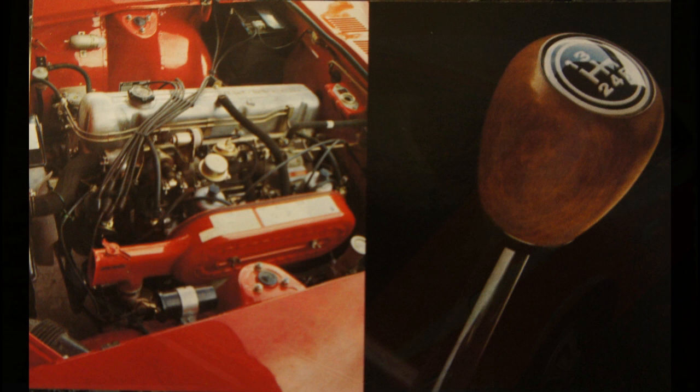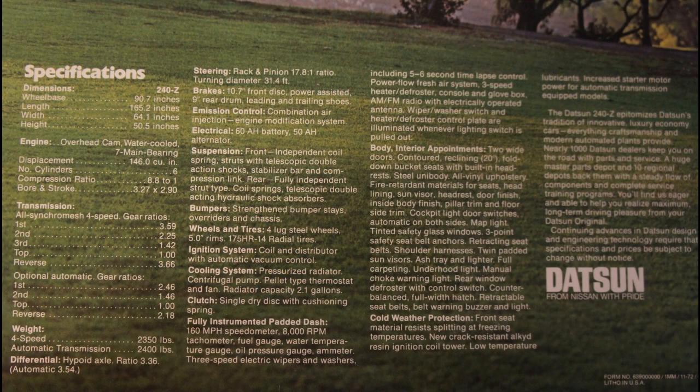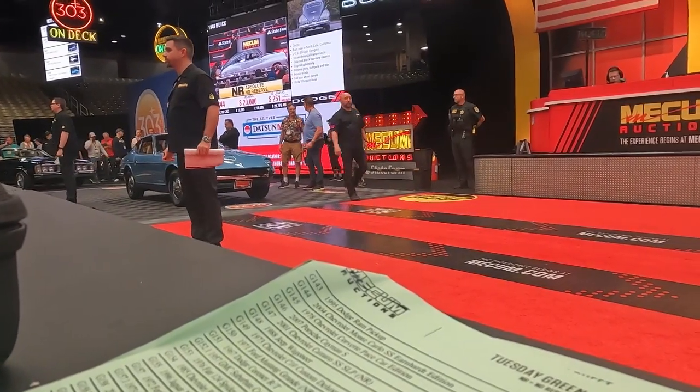The engine was a single overhead cam straight six developing 151 horsepower, easily revving to its 7,000 RPM redline, capable of taking the car from zero to 60 in eight seconds and a top speed of 125. So we all agree that the 240Z made a heck of a splash back in the early seventies.